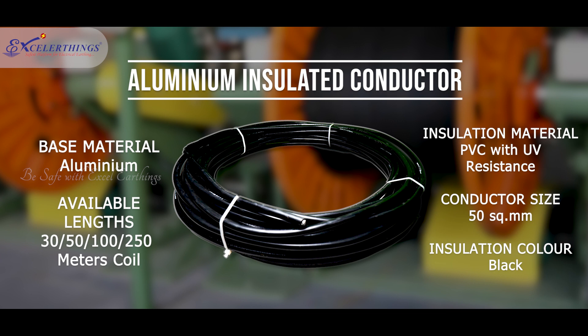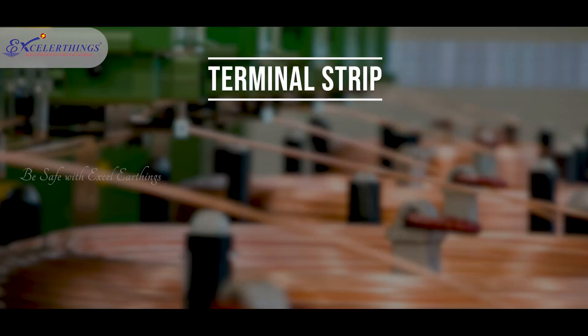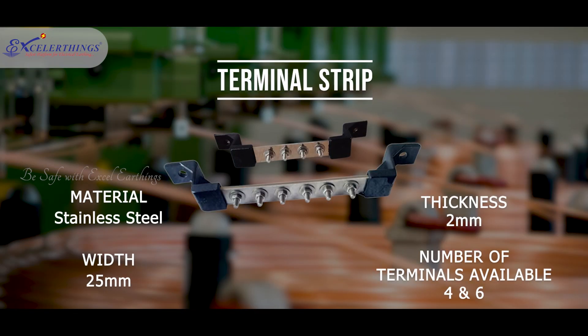This reduces the chances of flashovers and minimizes the risk of touch potentials. To facilitate the laying of aluminium-insulated conductors, nylon holders are provided. 304-grade stainless steel stud welded terminal strips enable ease of installation and minimize the chances of bimetallic corrosion. Nylon-insulated strip holders are provided for better insulation against the surface of contact.